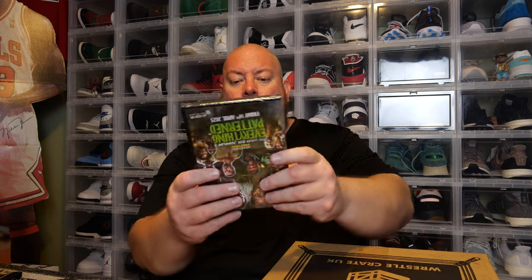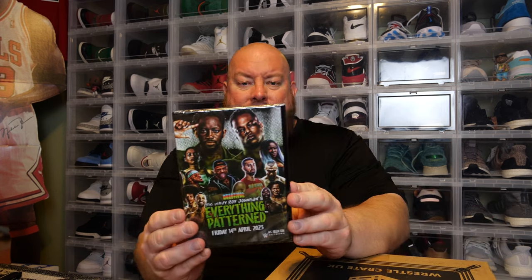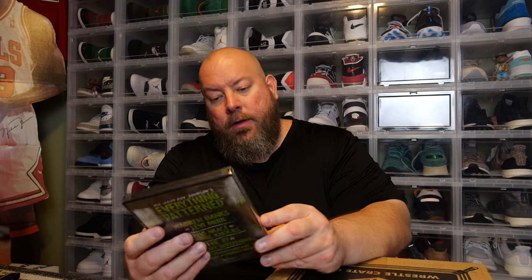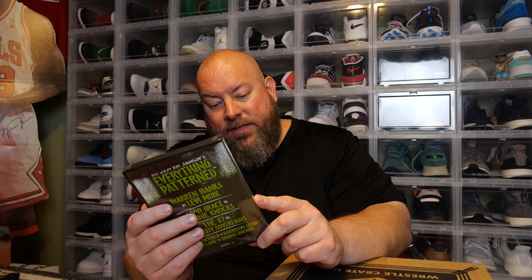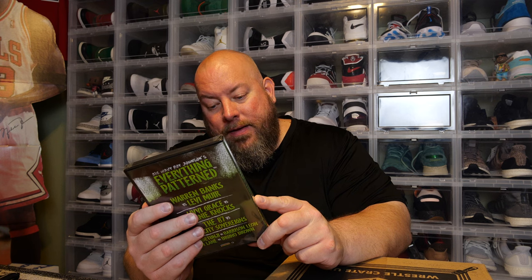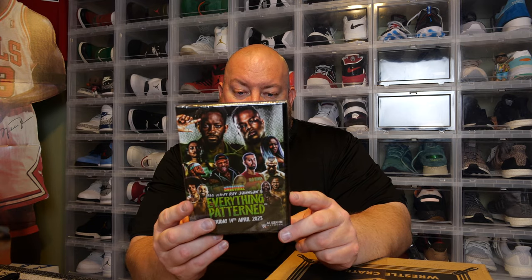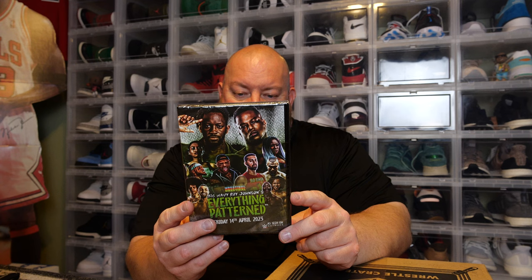We've got a DVD. The back says Big Wavy Roy Johnson's Everything Patterned — Wrestle Wrestle Wrestle — as seen on the WWE Network. We've got some independent stuff right here: Warren Banks, Livvy Grace, Ronnie Knox.